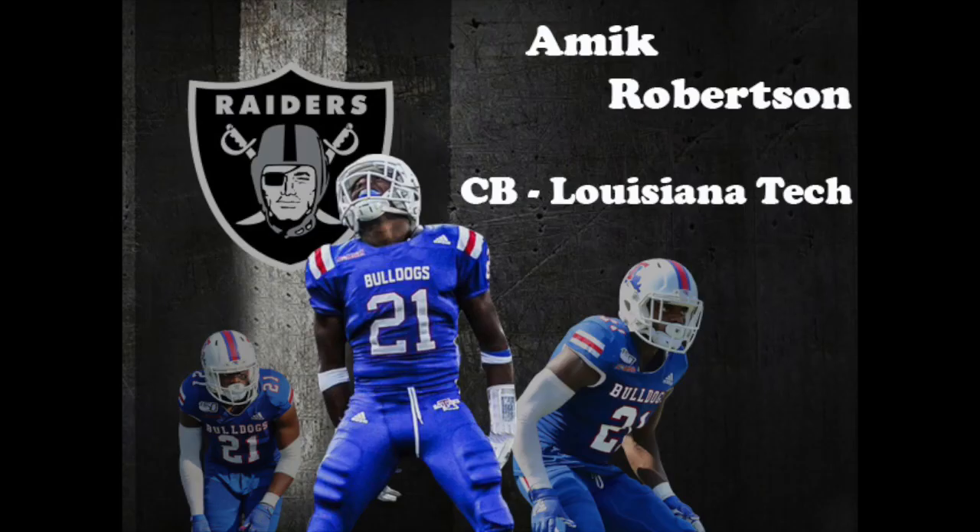Next up for Las Vegas is Amik Robertson. Robertson measured in at 5 feet 8 and 3/8 inches at the combine, but chose not to work out. Robertson started all three seasons for the Bulldogs, which culminated in a 2019 season that saw him named a second-team AP All-American. Robertson leaves Louisiana Tech with 54 pass breakups and 14 interceptions over his career. The Raiders selected him in the fourth round with the 139th overall selection.